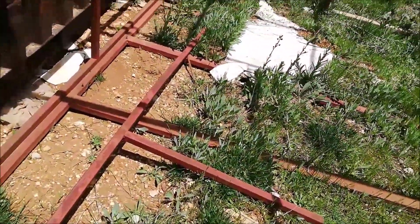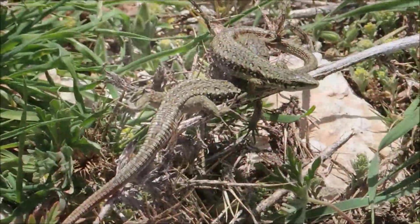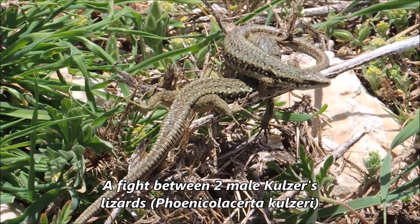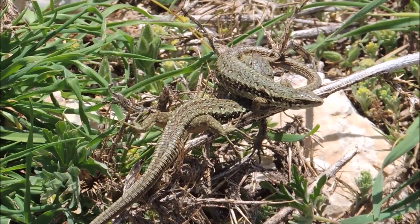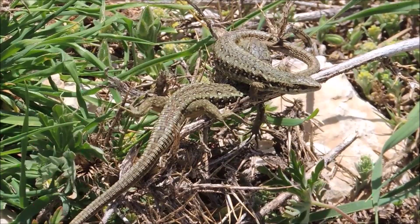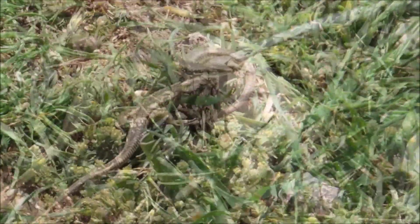I'll continue flipping now that we found one viper in this area — it means we might find more. We also encountered what appears to be a fight between two male lizards, or possibly mating behavior. One lizard was carrying the other and running with it, holding it from the foot, so I'll come closer to take some pictures to figure out what's going on.